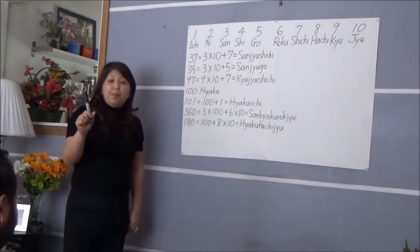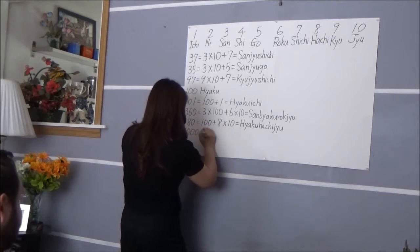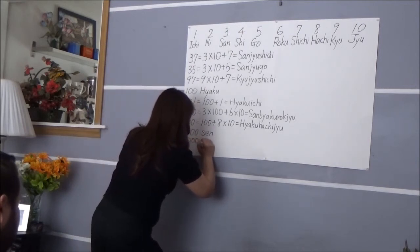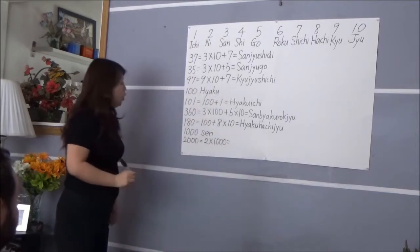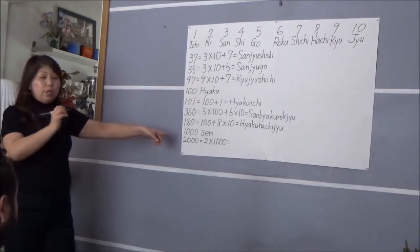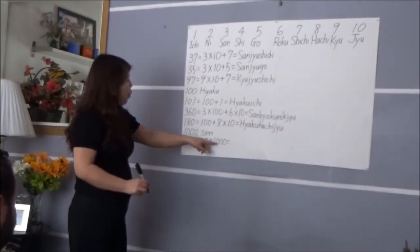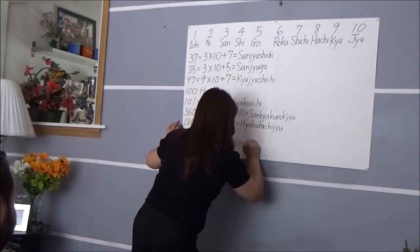One more thing — you remember 1,000? How do you say it? 1,000 is 'sen'. Okay, 'sen'. So how about 2,000? You can figure it out: 2 is 'ni', 1,000 is 'sen', so 2,000 is 'Nisen'. Good job — 'Nisen'. Wonderful!